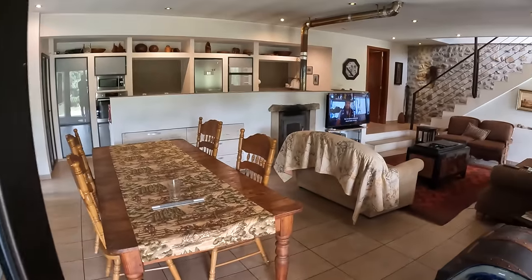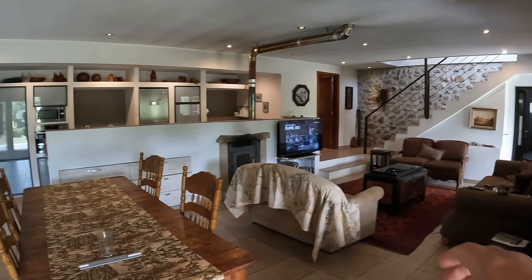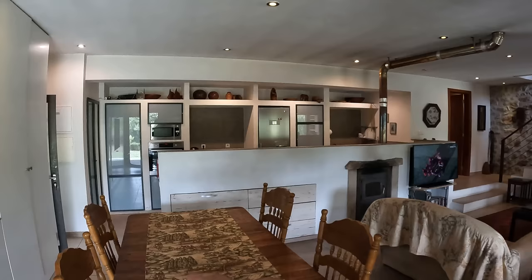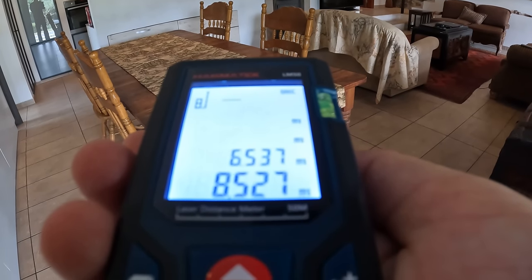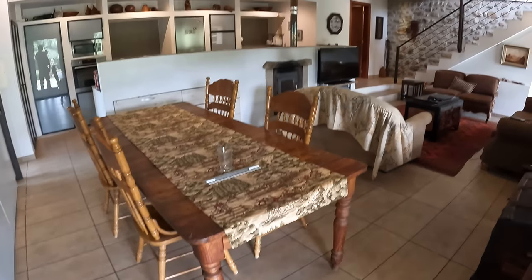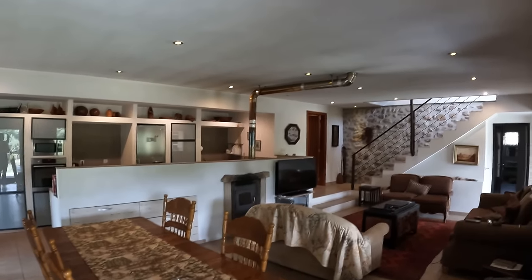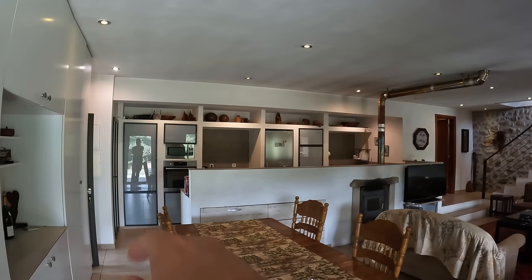This takes us into the main living area of the house. We have a seating area over here, a dining area on this side, and a really nice big kitchen on this side. The dimensions of this room are 6.537 meters by 8.527 meters — a really nice big space. They've got recessed lights going all the way through.